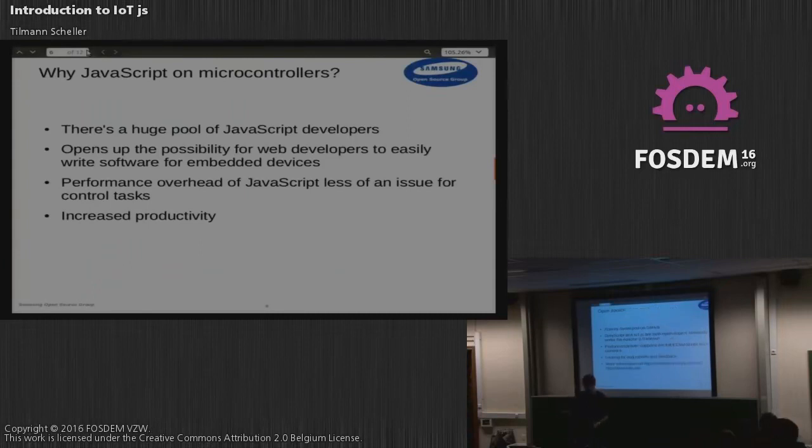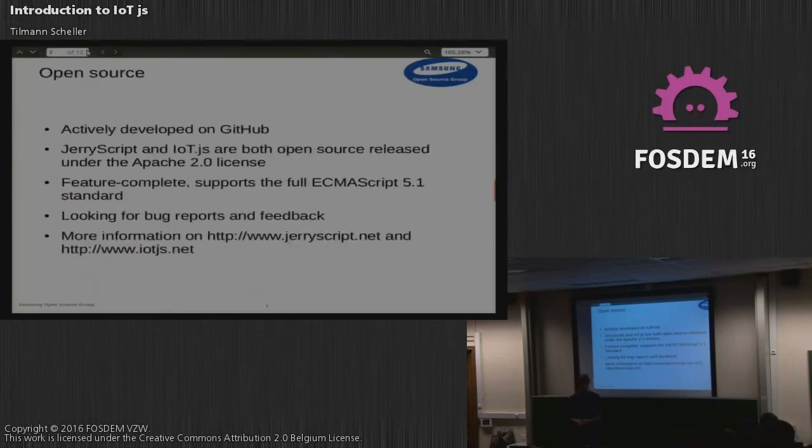All of this is open source. Both the IoT.js and JerryScript projects have been released last year and are actively being developed on GitHub. We are feature complete — we implement the full ECMAScript 5.1 standard and we passed the entire Test262 conformance test suite.